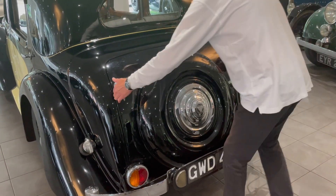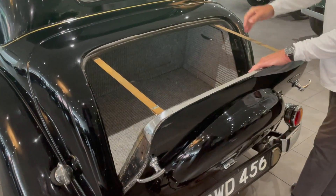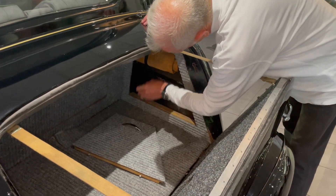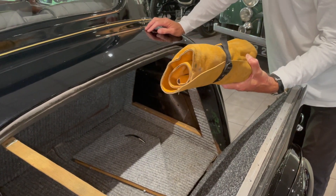The boot lid is quite heavy and very solid on these, and this is a good one. It is very clean inside as you can see, and there's a nice little compartment here which houses a quite well-fitted tool well, which is very useful.